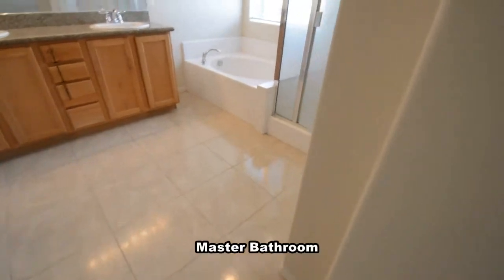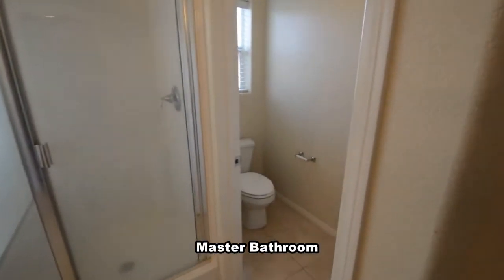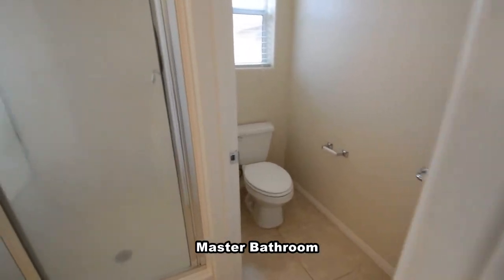The master bathroom has a tile floor, separate water closet, shower, garden tub, double-sink vanity, and a large walk-in closet.